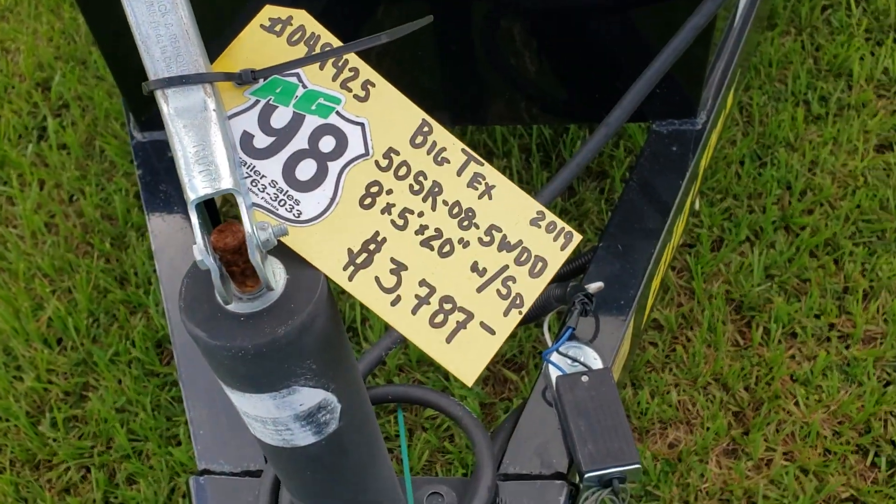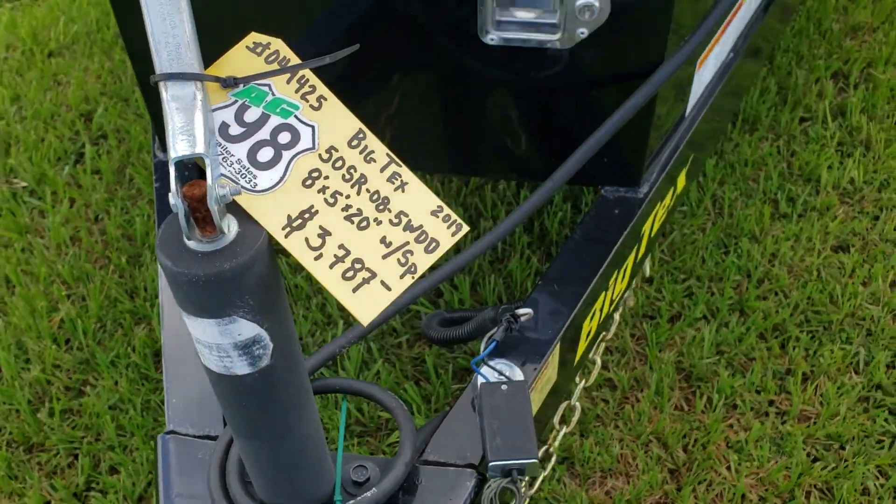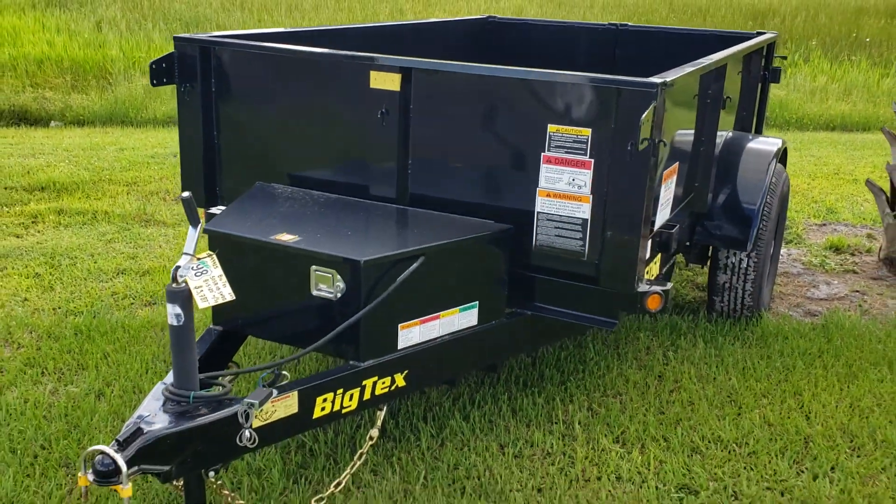That price again: $3,787. Check us out at ag98trailersales.com.